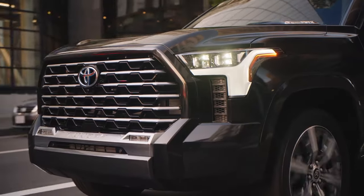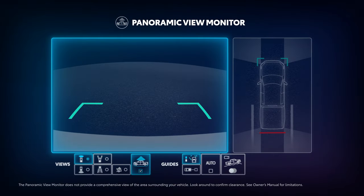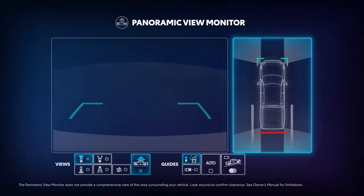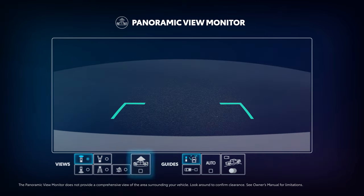With the vehicle in drive moving slowly, the system automatically provides a split screen that shows a forward-facing view and an overhead view. This auto setting can be adjusted from the touchscreen, and drivers have the option to turn the overhead view on or off as well.